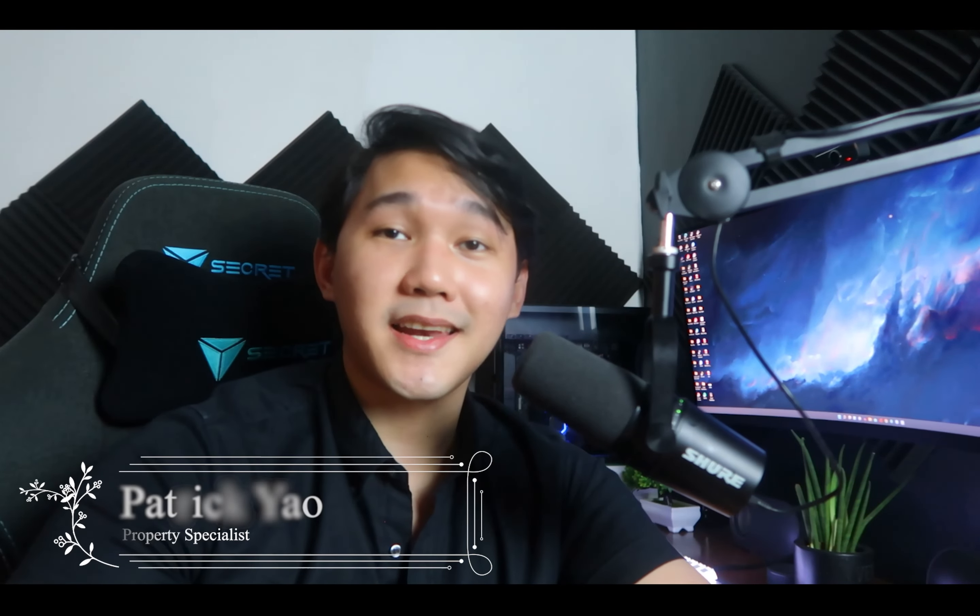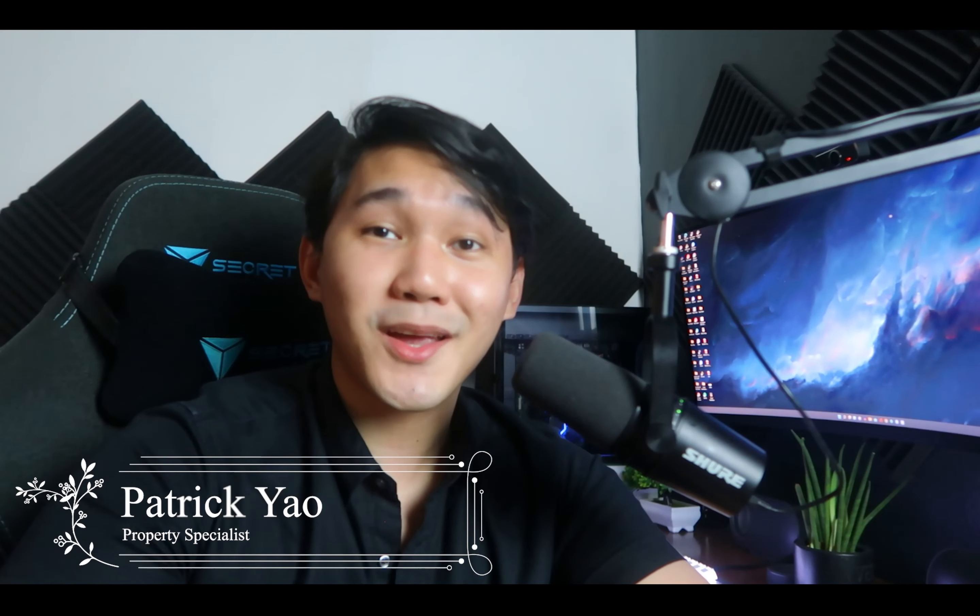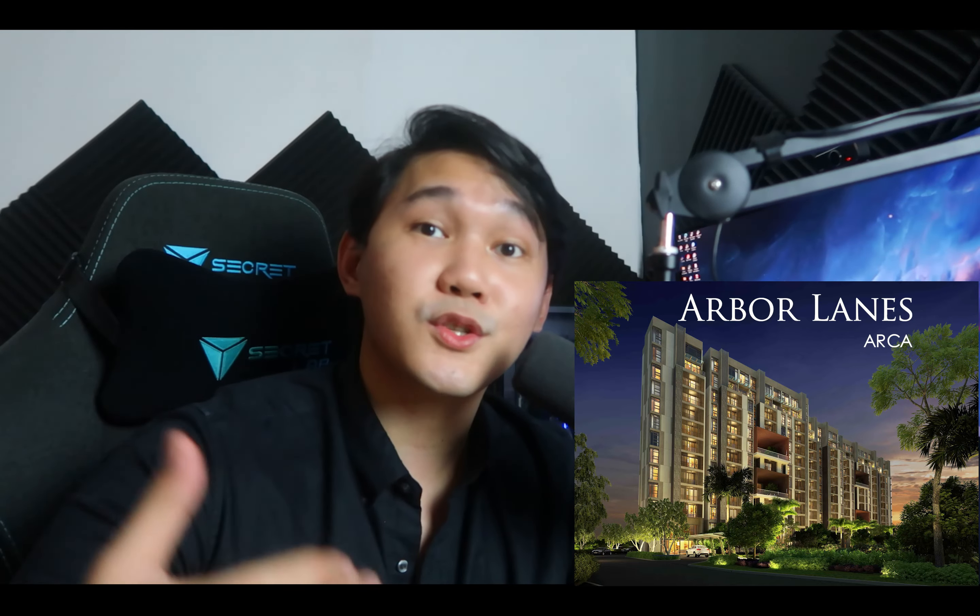Hi everyone, this is Patrick from Yala Lamp Premier, Team San Lorenzo, and today we'll be talking about Arbor Lanes in Arca South. It will be very quick but also very informational. I'm also going to include a show unit tour of our 3-bedroom unit for Arbor Lanes. I hope you guys enjoy.